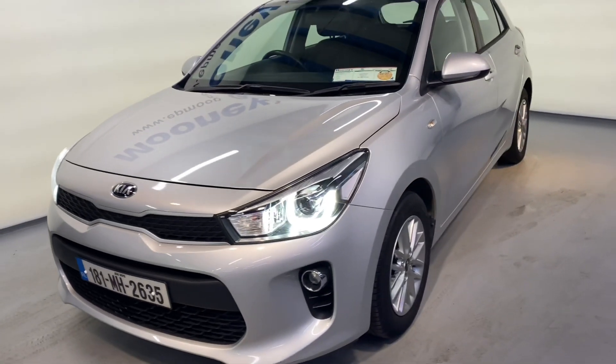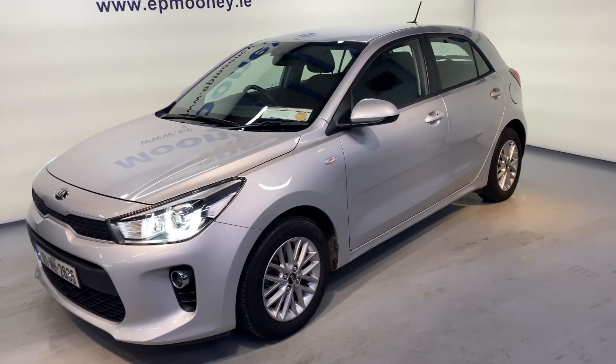51,000 kilometres on the clock, fully serviced here at Mooney's, and of course it will come with the remainder of its Kia warranty.